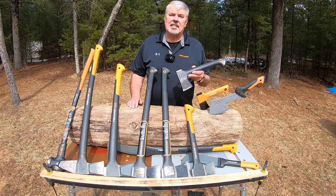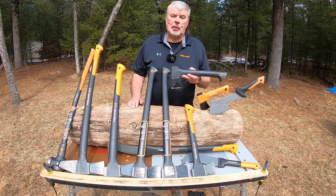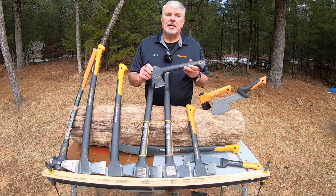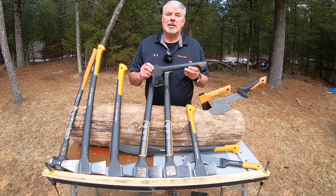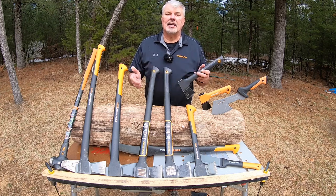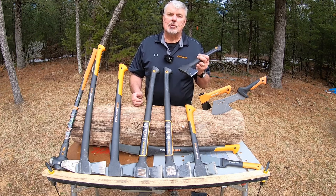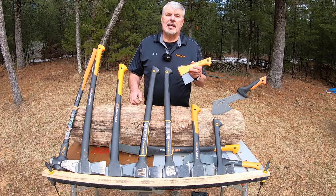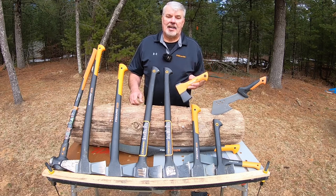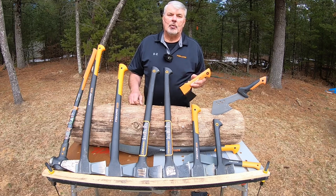I love carrying a small hatchet in my UTV or tractor, and the X7 is the perfect hatchet for that. It comes in at 1.7 pounds and is 14 inches long. Another benefit: anytime I'm splitting wood on my axle and I encounter elm, stringy or hickory wood, I keep this handy to cut those last fibers.